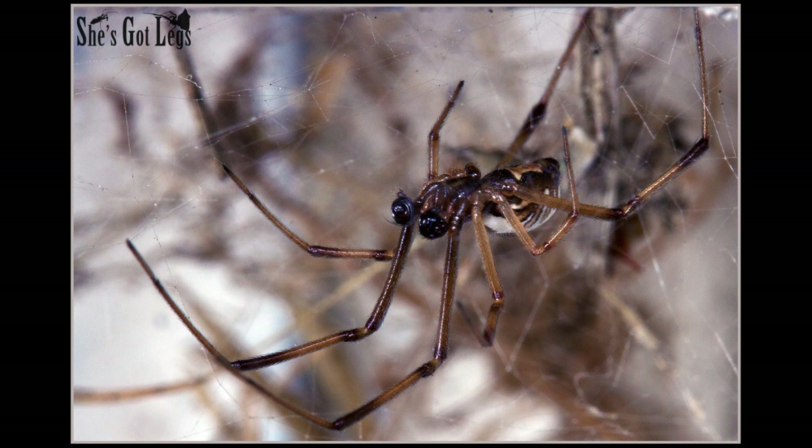The male does look a bit different though, typically with large palps — that's the male's sexual organs on either side of the fangs. They also lack the bright red and black coloration of the female, but they do still have that hourglass shape on their underside, visible in this image courtesy of She's Got Legs, Spider and Insect Photography, linked in the description. The males are also not considered dangerous, especially when compared to females.